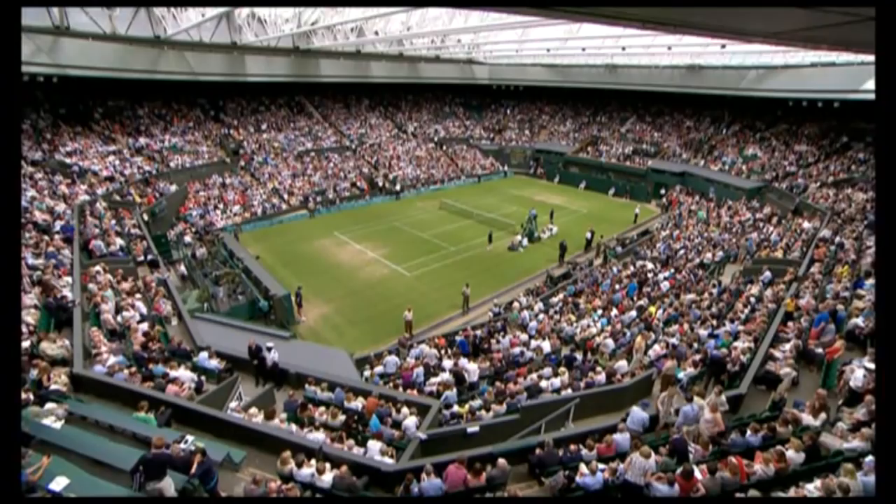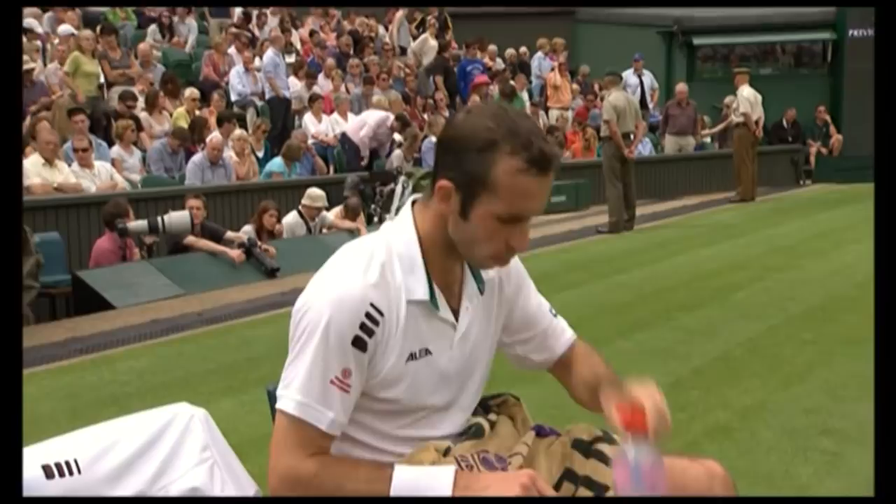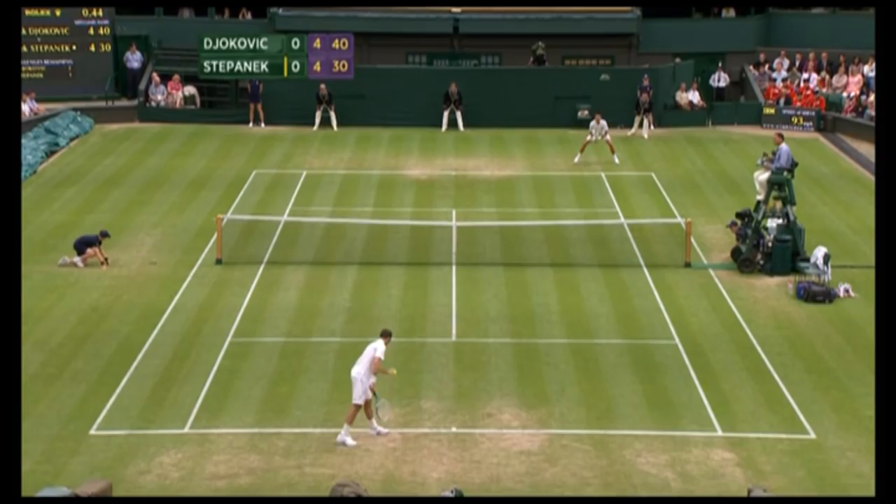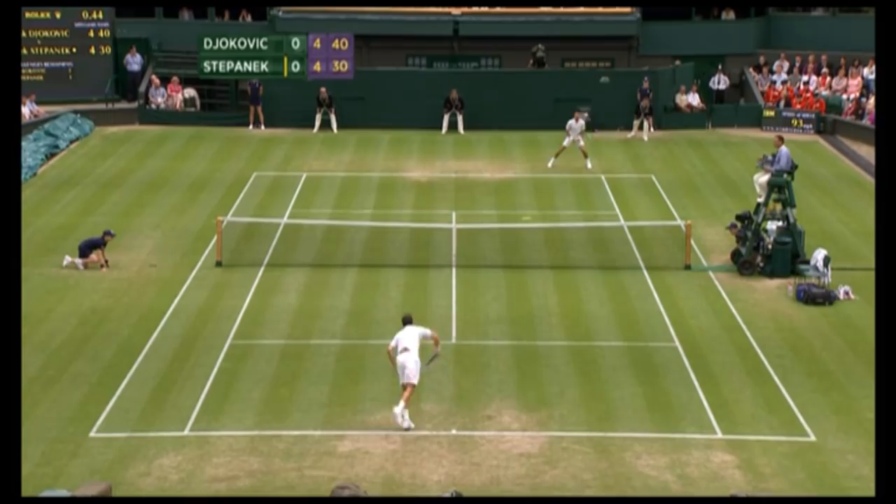The name of Radek Stepanek might not be terribly familiar to the average armchair tennis viewer in the UK. With a ranking of 48, he's unseeded at Wimbledon and only once reached the quarter-finals back in 2006. But at the ripe old age of 34, he's the highest ranked of the old-fashioned serve-volley players in tennis today.